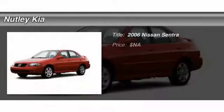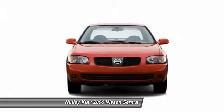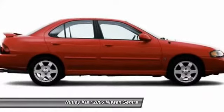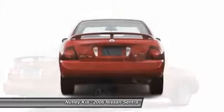The 2006 Nissan Sentra, with its spacious and versatile interior and stellar 34 miles per gallon fuel efficiency, the Nissan Sentra is the obvious choice for anyone who wants to enjoy a stylish and comfortable ride.